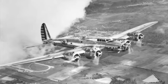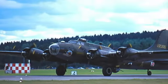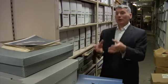Boeing needed an answer and found it in the recently introduced Model 299, a four-engine bomber that later became the B-17. Boeing engineers turned that into a passenger airplane, building a bullet-shaped, cigar-shaped fuselage that could be pressurized.